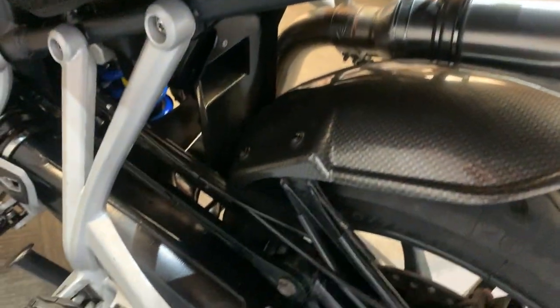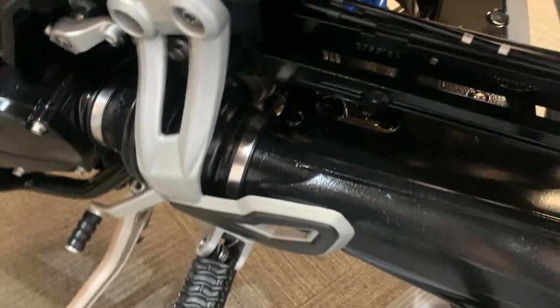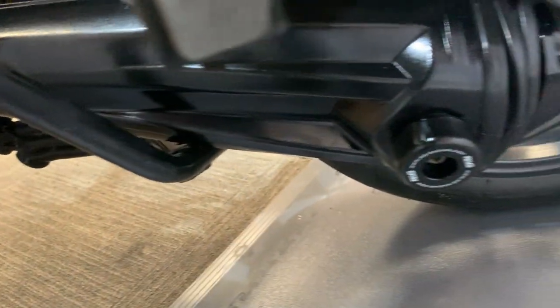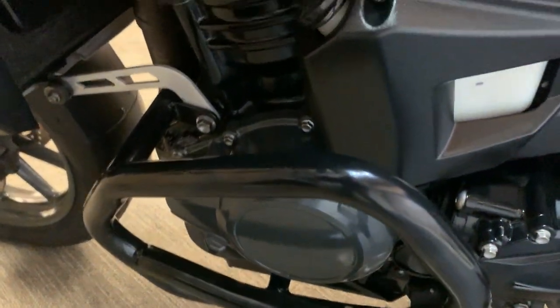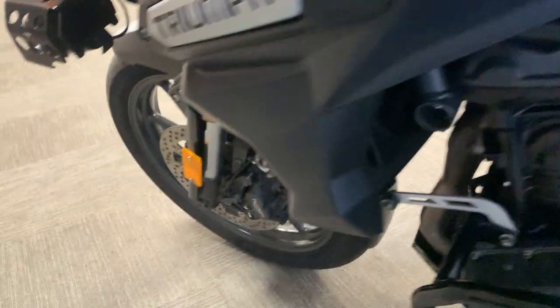All nice along this side — got a carbon fibre look rear mudguard. All nice along the rear there. The frame is really good on this side too, and like the other side the engine bars are there as well. Good panels up the side, all nice along the side.